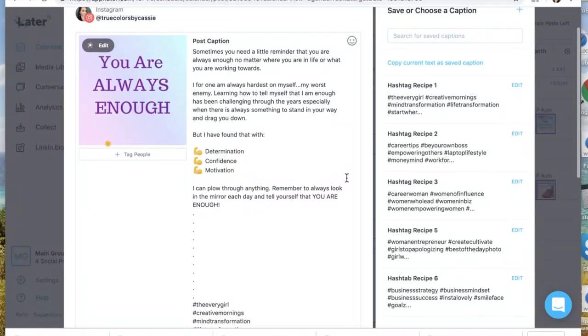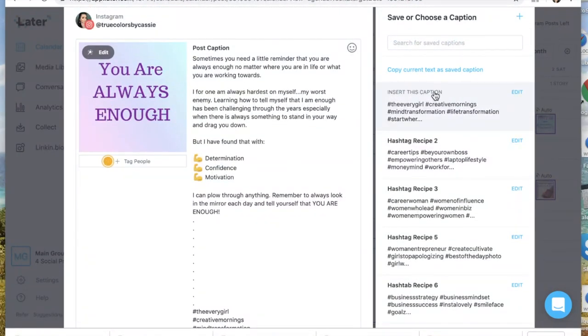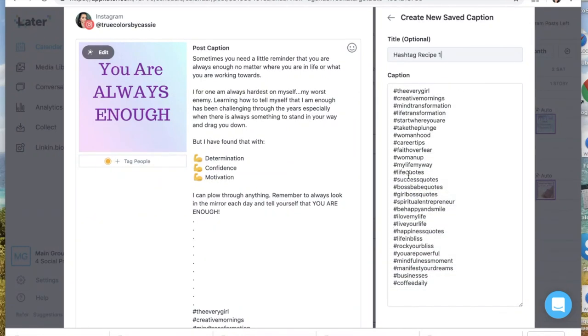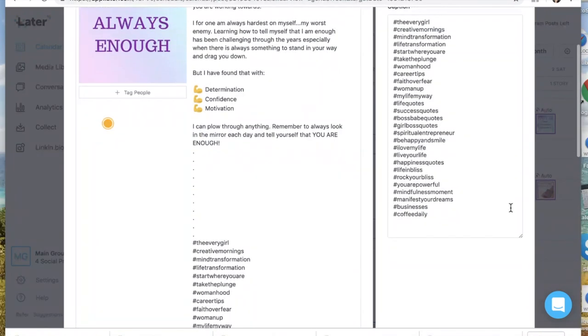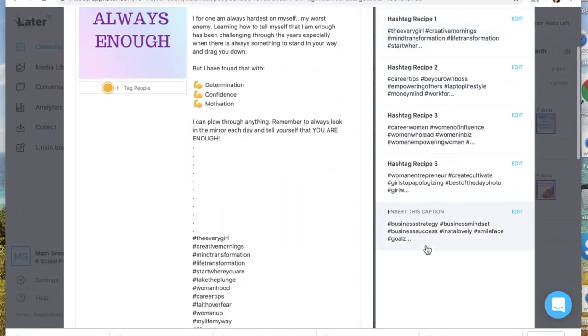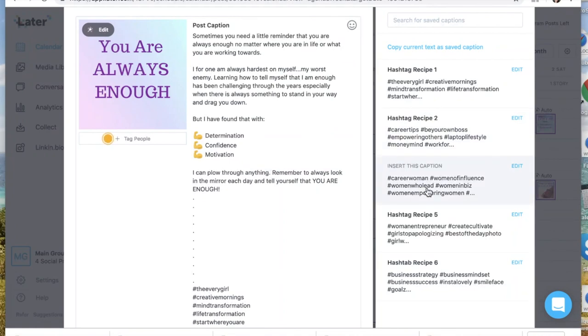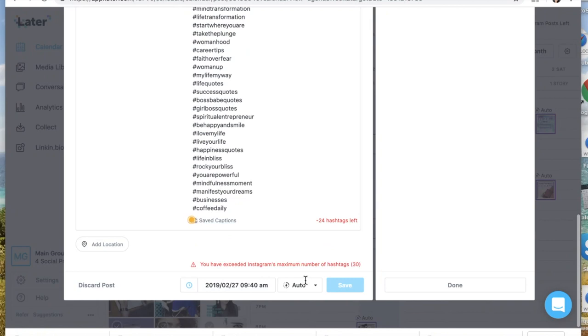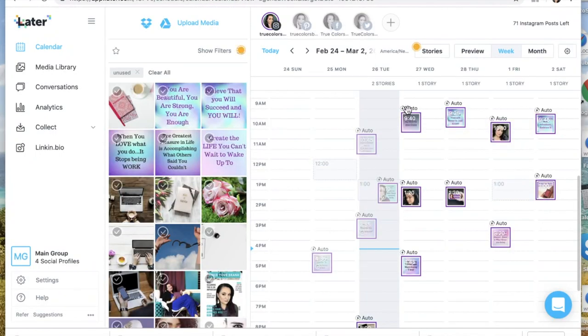One of my favorite things about Later is the saved captions feature at the bottom. Clicking on saved captions, you can save your hashtag recipes — mixing those moderately popular and least popular ones — and I currently have six different recipes saved. As I find new hashtags I'll create more recipes, and with each post I select a different saved caption to add to the bottom of that post. Then you save it and schedule when you want it to automatically post for you.